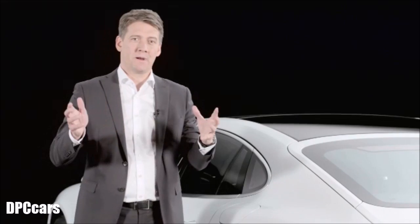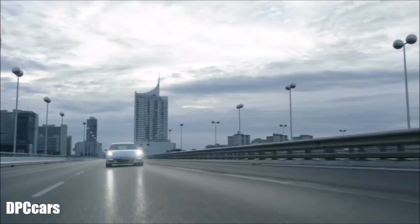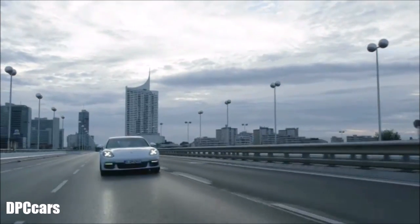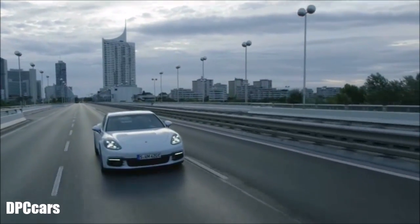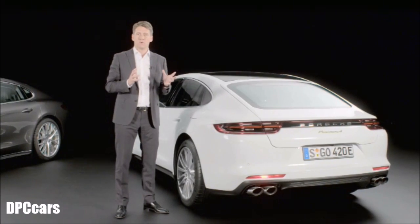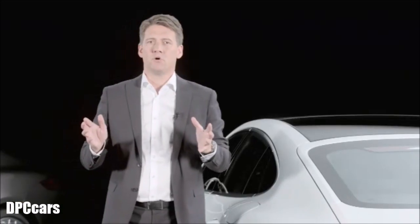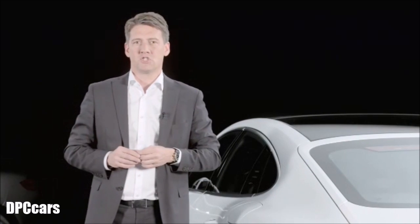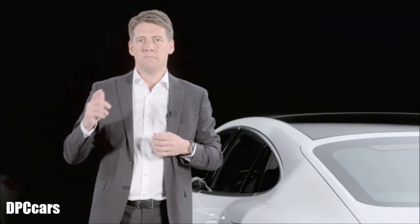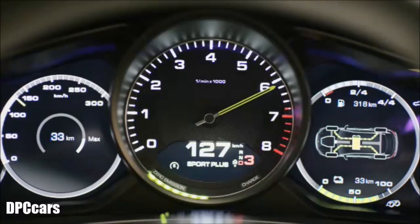The hybrid drive again takes the Panamera to a new dimension, allowing emissions-free local driving in electric mode, while in Sport or Sport Plus mode it enables even greater performance. This is what we at Porsche call E-Performance: more power, more driving pleasure, less consumption — in short, the performance kit of the future.